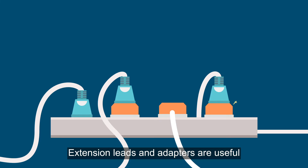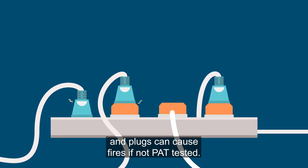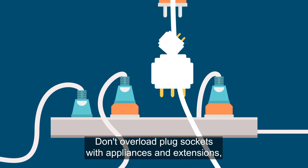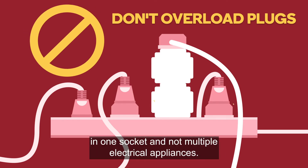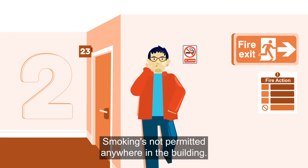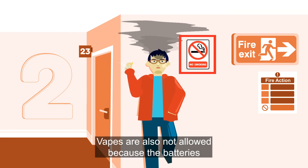Extension leads and adapters are useful if you use them correctly, but non-UK adapters and plugs can cause fires if not PAT tested. Don't overload plug sockets with appliances and extensions — it's best to use one plug in one socket and not multiple electrical appliances.